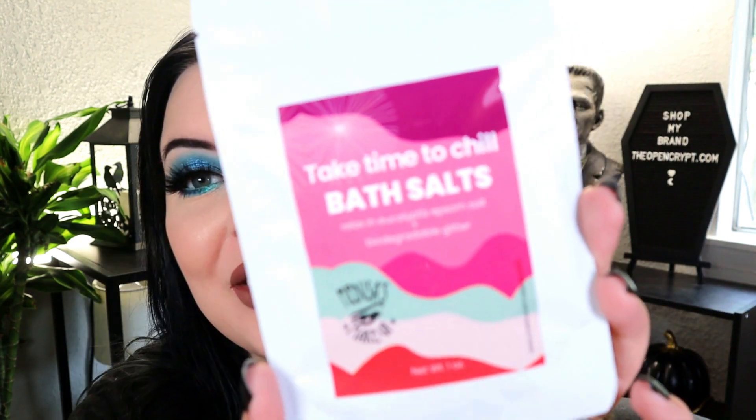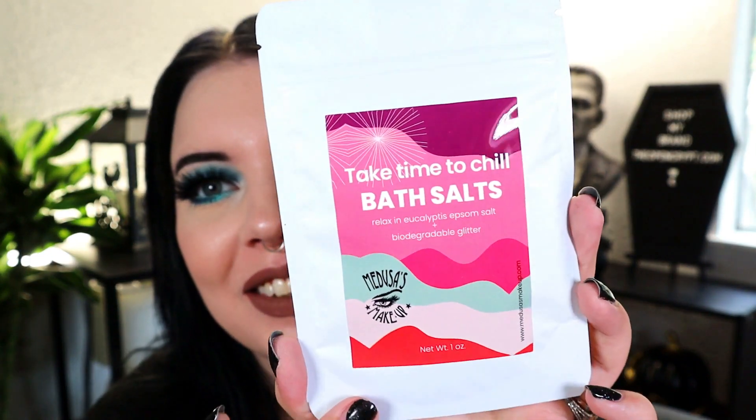First thing in here is some bath salts. I can never take the word 'bath salts' seriously — they should just rename it to bath crystals or bath sand or something. But this is the Time to Chill Bath Salts — relax with eucalyptus Epsom salt and biodegradable glitter. This is cute! This should have been a Pride product. It retails for $10.